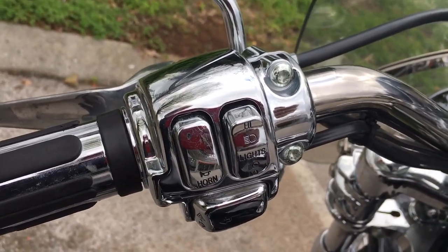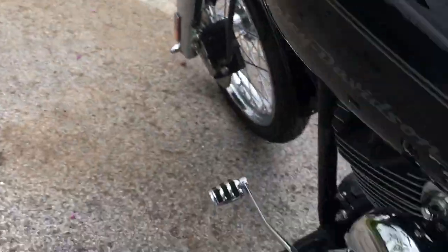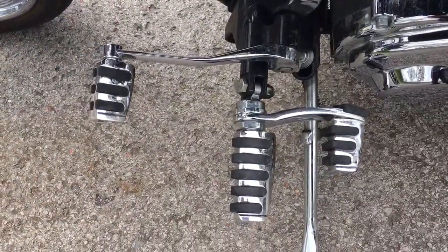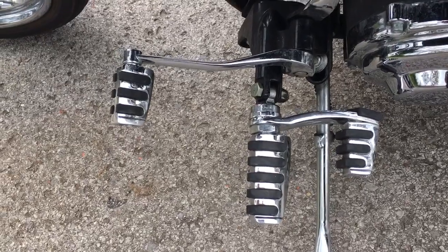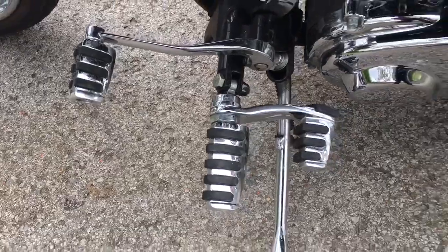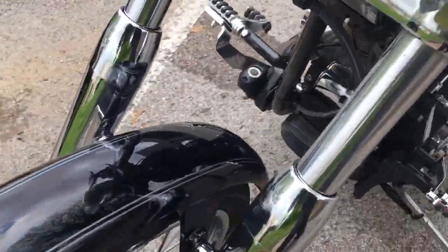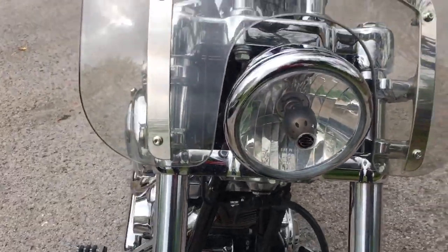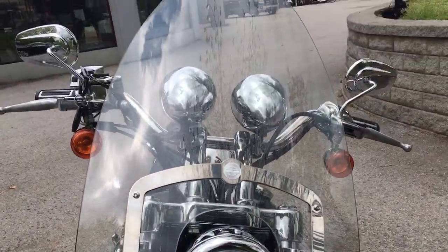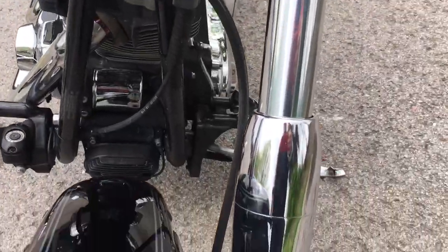She's got the chrome clusters, she has aftermarket grips, really nice aftermarket treatment down on the foot pegs — got the heel rest, the shifter — everything matches. Of course, we'll come around here and look at this windshield, which is the perfect size for this motorcycle.